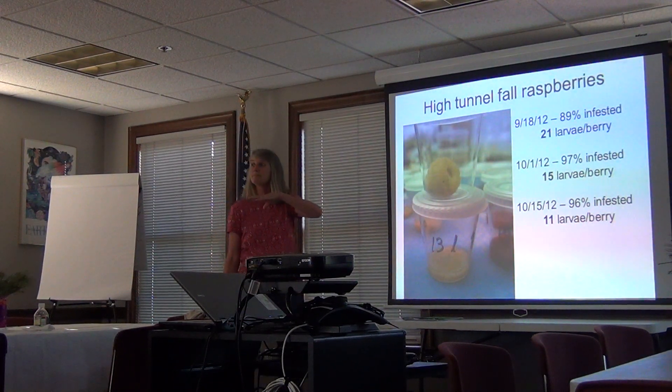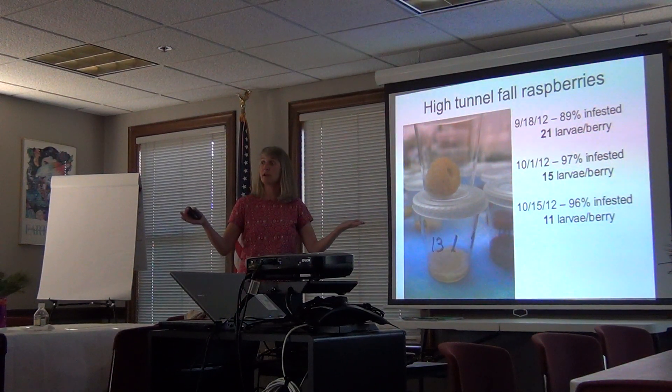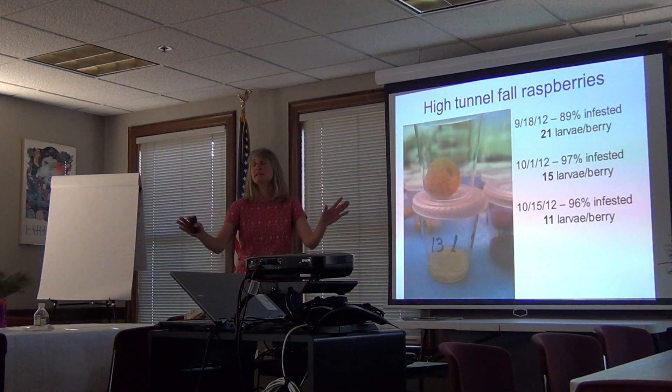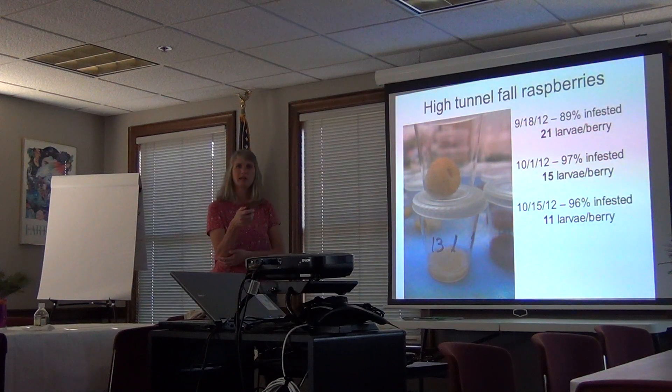What about this high tunnel — are they covered? A high tunnel is a structure over them, like an unheated greenhouse. So it is covered, but they're still getting in there. It's not covered all the way — it's mostly to keep rain off and is really good for stopping things like botrytis or gray mold. They're called high tunnels but they're like greenhouses. Once insects get into greenhouses they can do very well in there, and it's easy for them to get blown in.